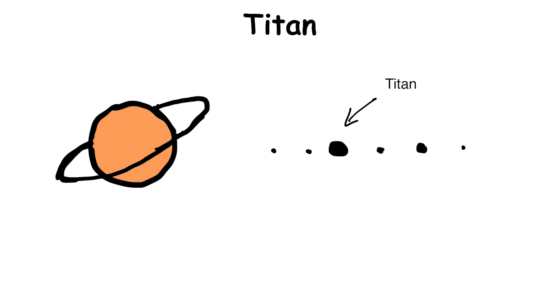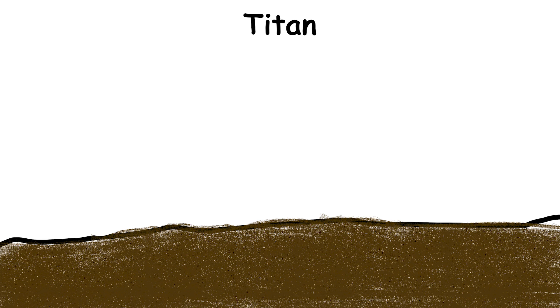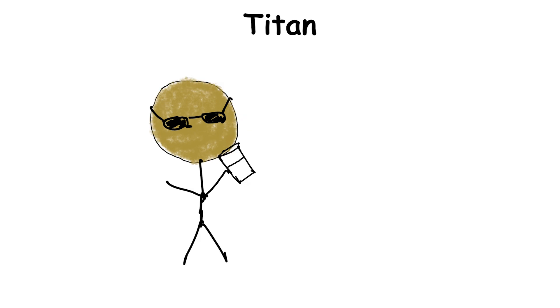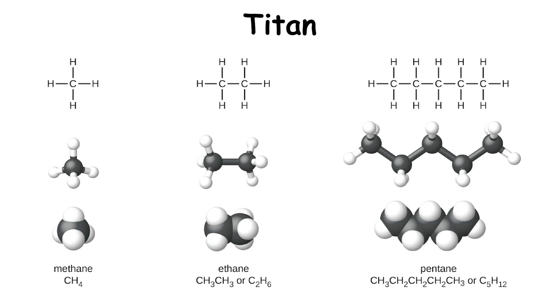Titan. Saturn's largest moon is another world that sets itself apart from the rest of the solar system. It has one of the most robust atmospheres for a rocky world in the solar system outside of Earth and Venus. It's teeming with different bodies of liquid — lakes, rivers, and seas — but they're not made of water. They're made of methane and other hydrocarbons.